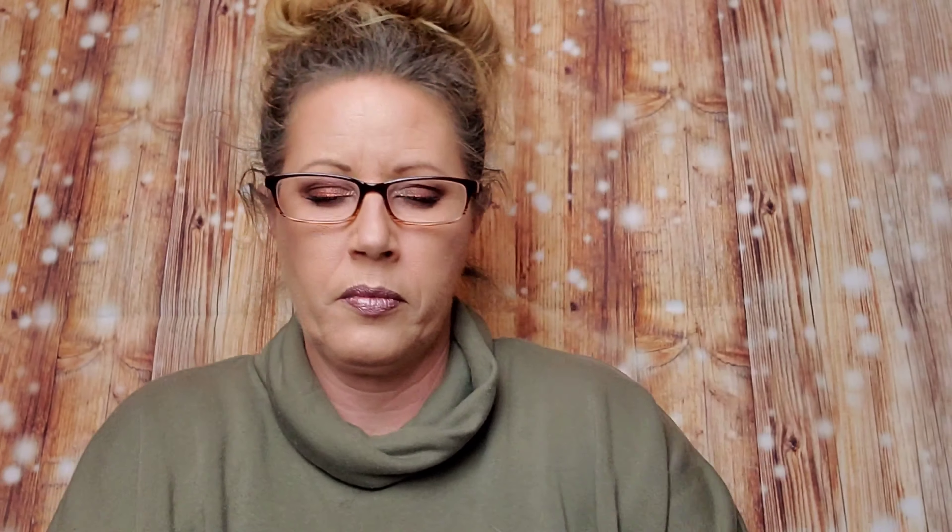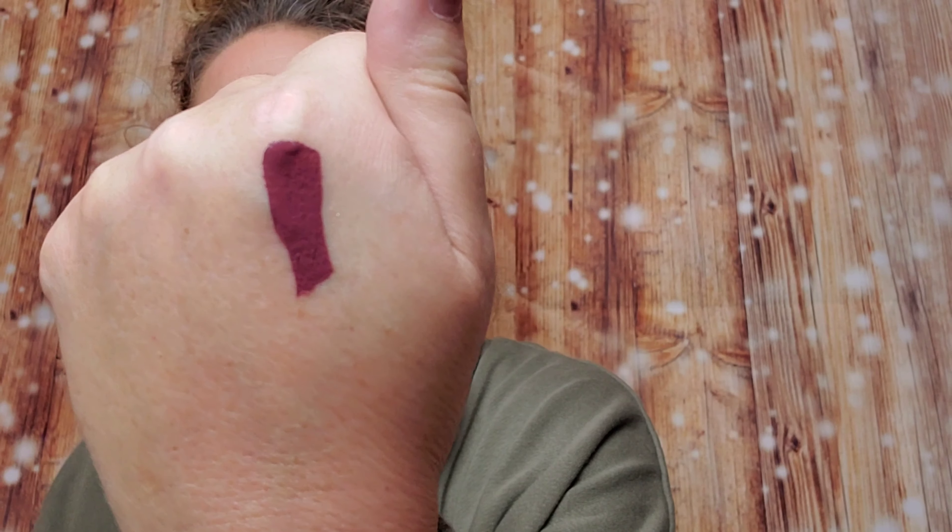We got a NARS Power Matte Lip Pigment in the color London Calling, which retails for $25 — look at the packaging, that's so pretty! The color looks really liquidy but it's gorgeous. And last but not least, we got Moroccan Oil Protect and Prevent Spray — it helps keep hair color from fading or becoming brassy by protecting it from environmental factors. That retails for $30.